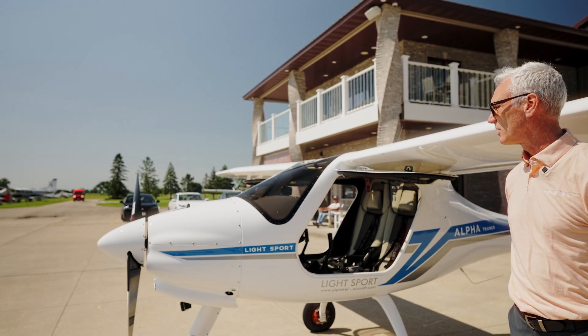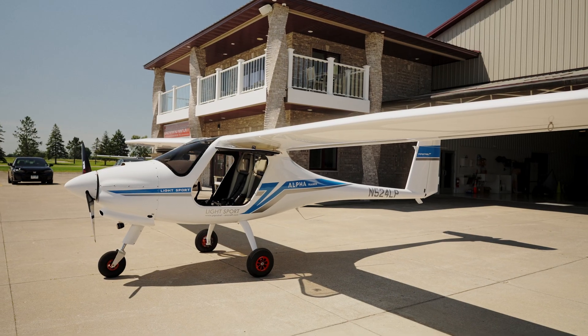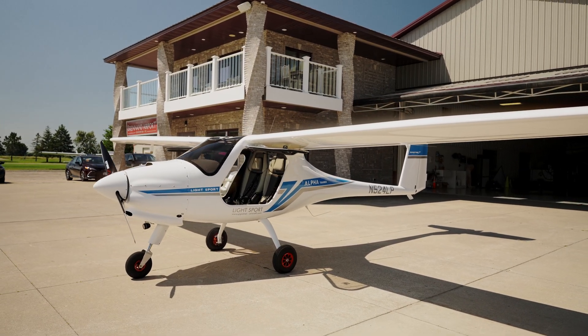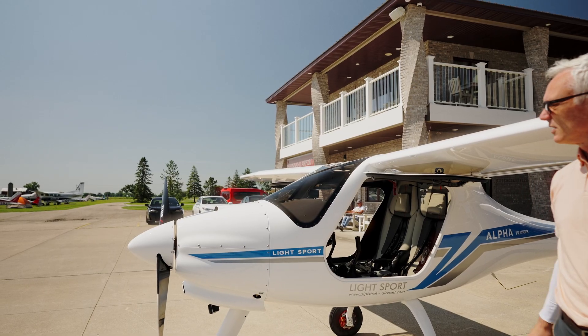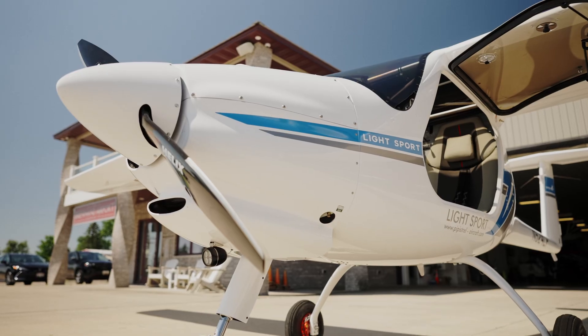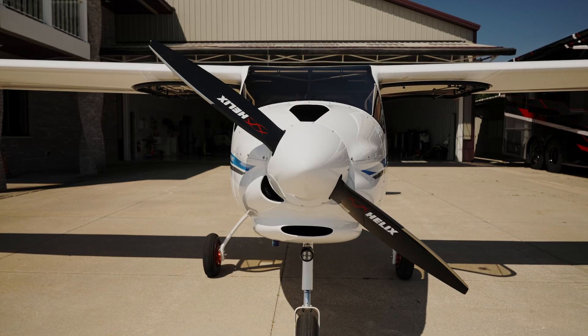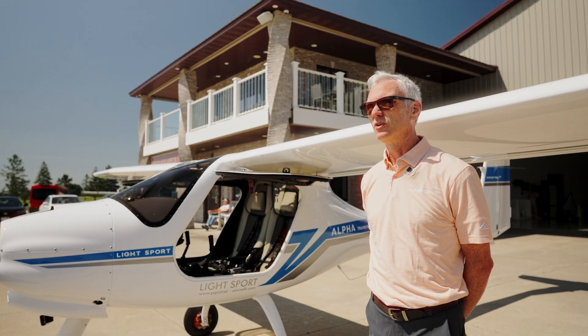It does share a lot of features with the other Pipistrel two-seaters, mainly the fuselage and the cockpit. The gross weight of the aircraft is 1,212 pounds. We run the Rotax 912 80 horsepower with a fixed-pitch propeller, and with that combination we can register it as Light Sport in the U.S.